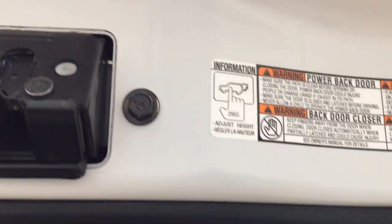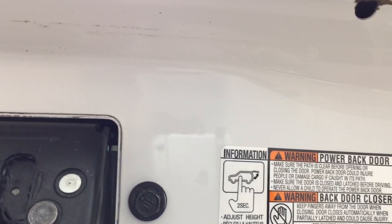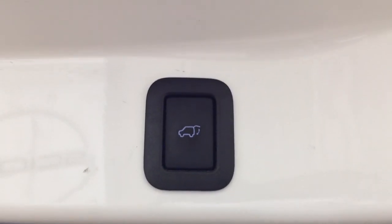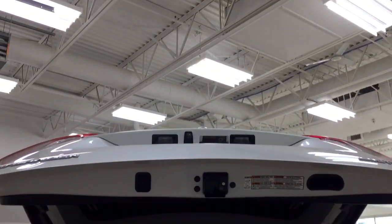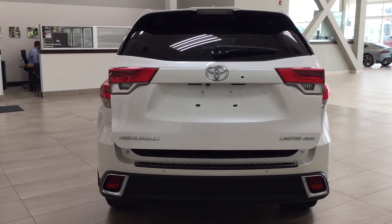The power adjustable tailgate lets you set a custom height: hold the button for approximately two seconds at the desired height, and it will beep a couple of times — when you close and reopen it, it will stop at that height. To reset to maximum height, hold the button for more than four seconds and it will beep several times. This is useful if you're shorter or have a lower garage ceiling, preventing damage to the tailgate.